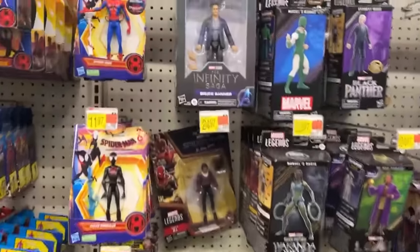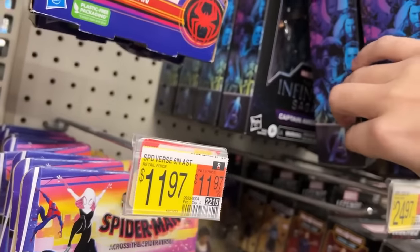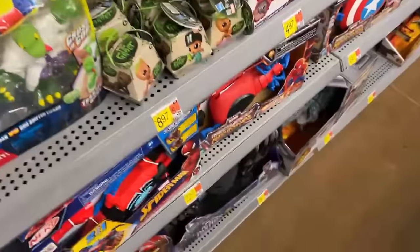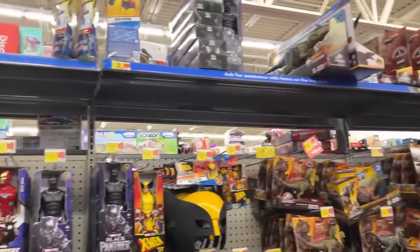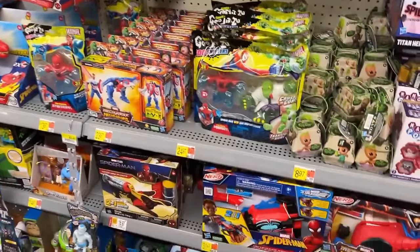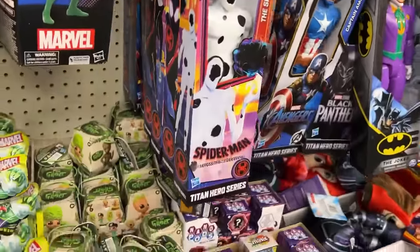They still got Bruce Banner, Mark 46, Cap, Iron Man Mark 2, Spider-Man, Black Widow. Karnak took a dive. Thor looks to be gone — he was up top the other day. Someone may have picked up Mr. Odinson, and War Machine's gone too. Also got some older Legends Titan Heroes.